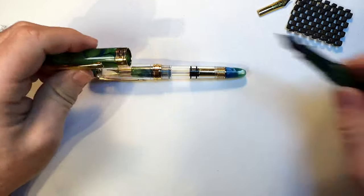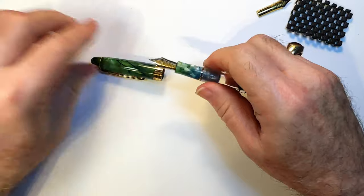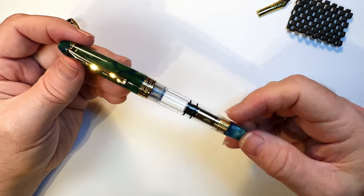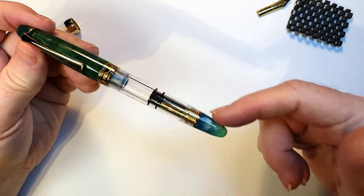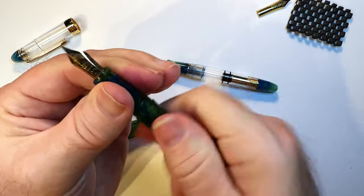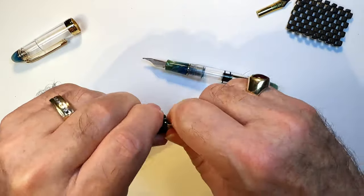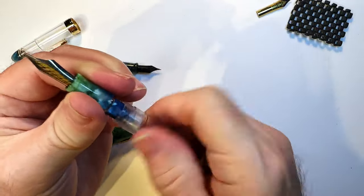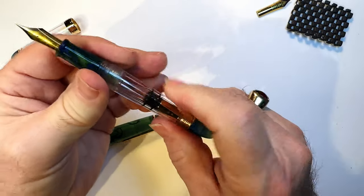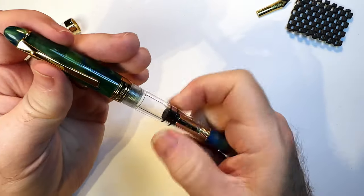The fun doesn't stop there because I can take my Lorelei 019, take the cap off, and now I have a solid cap on a transparent piston filler. The green kind of matches — different acrylics but they kind of match. If I don't like that, I can take the section off the Lorelei 019 and put it into the 667. Now I have the cap and section matching — not bad.